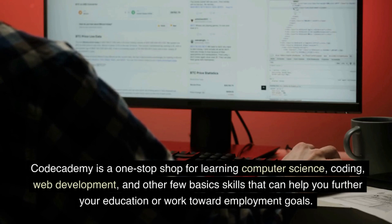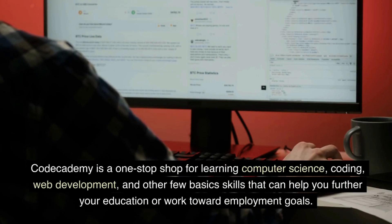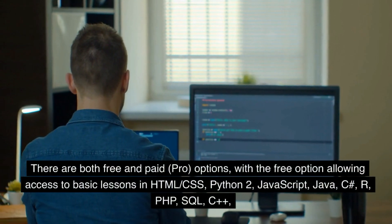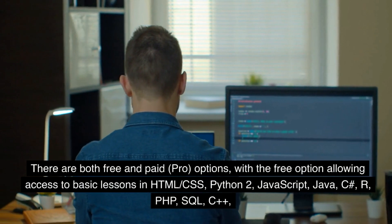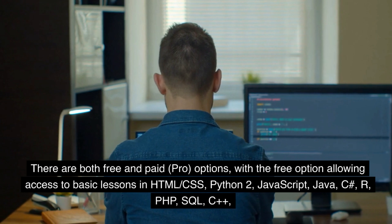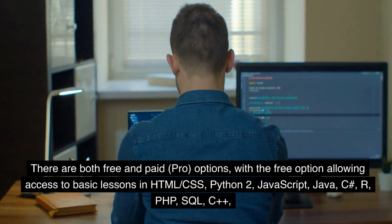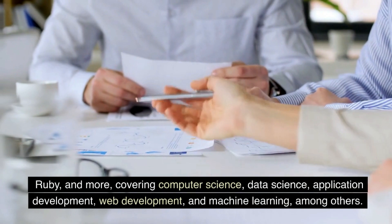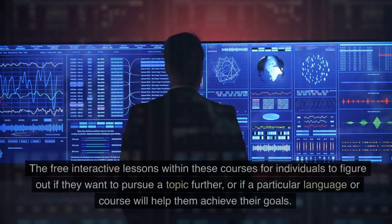Two: Code Academy. Code Academy is a one-stop shop for learning computer science, coding, web development, and other basic skills that can help you further your education or work toward employment goals. There are both free and paid pro options, with the free option allowing access to basic lessons in HTML, CSS, Python, JavaScript, Java, C#, R, PHP, SQL, C++, Ruby, and more — covering computer science, data science, application development, and machine learning among others.